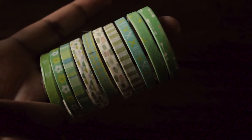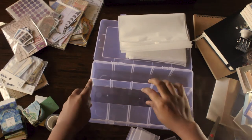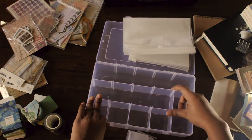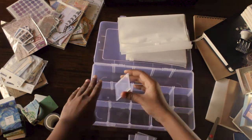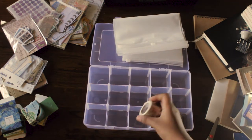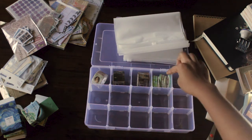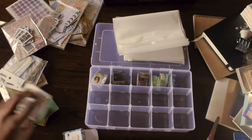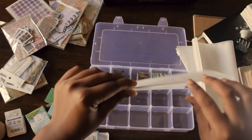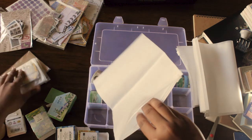I also got ten rolls of green pattern washi tapes, so I'm just going to arrange them in my washi tape organizer and put all my washi tapes in the box. I also got a clear zipper bag to put all my stickers in.